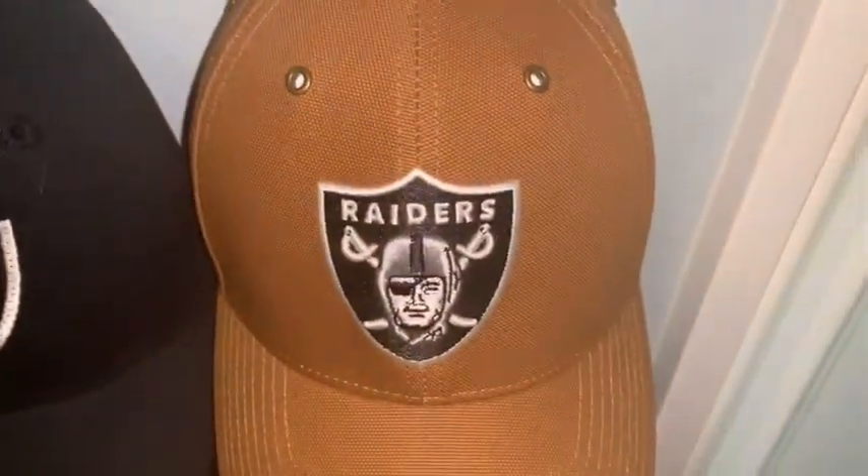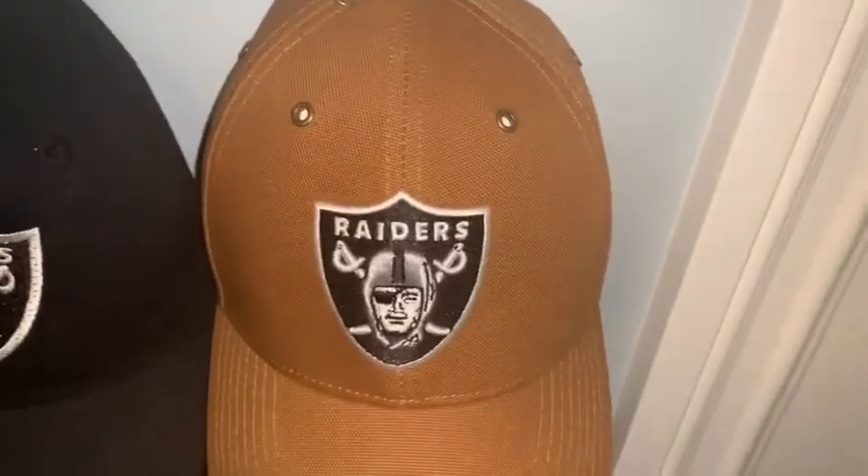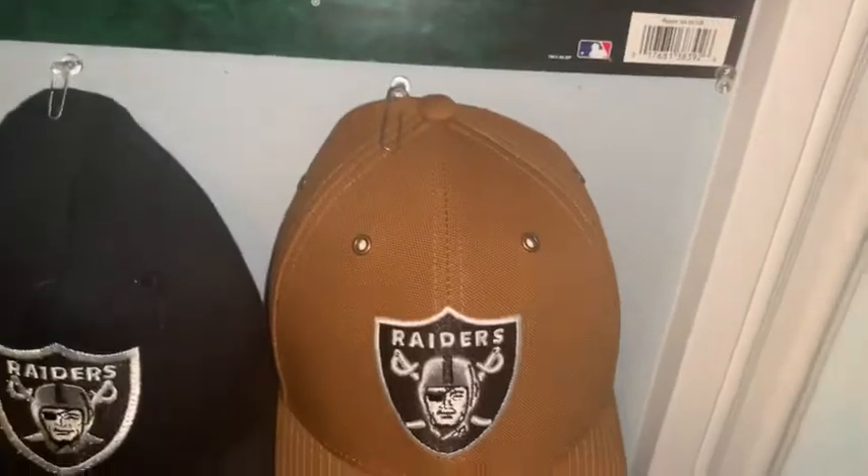Next we have a Carhartt Raiders hat. It's actually a 47 brand — Carhartt collaborated with 47 to make a line of hats with the NFL, and I got the Raiders one. I like it a lot — it's brown, it's cool.